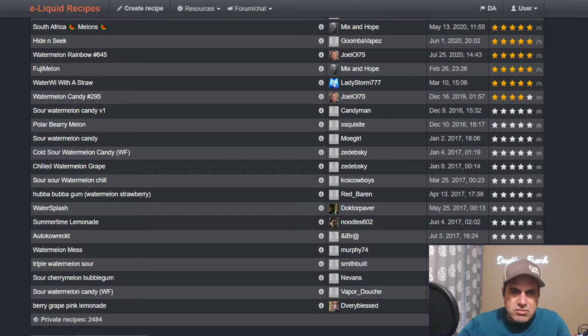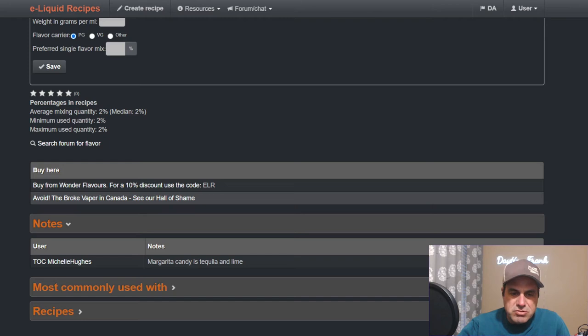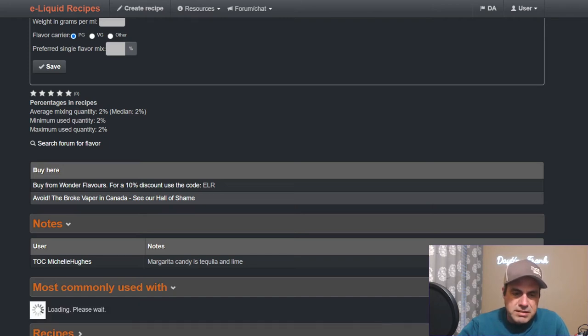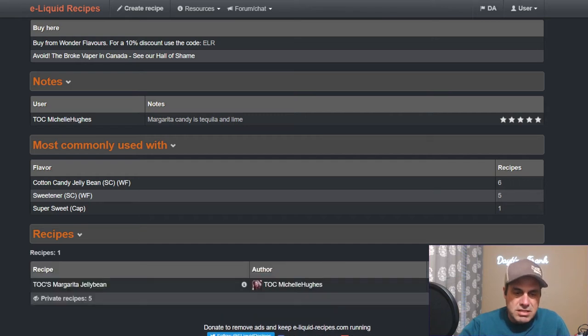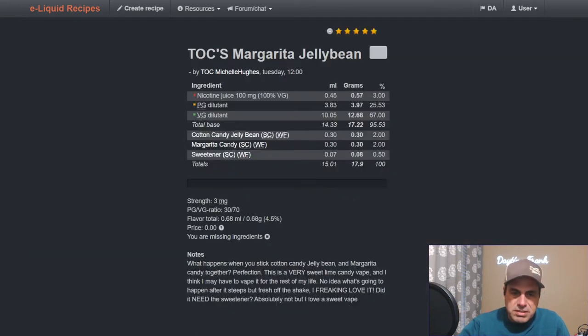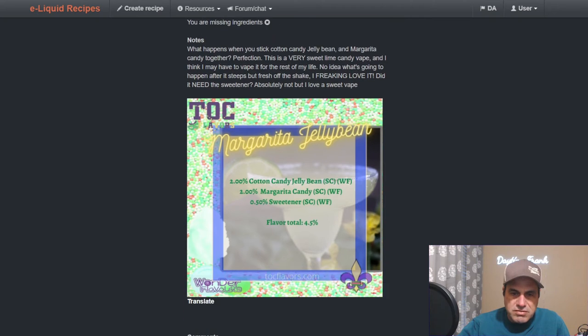Now the brand new margarita candy. I already have notes — Michelle Hughes says it's tequila and lime, which is what I've been hearing. Common uses include candy, cotton candy, jelly bean, sweetener. One recipe uses cotton candy jelly bean at two and margarita candy at two. I'm going to investigate this one because I like lime and tequila, so if it works, it works.